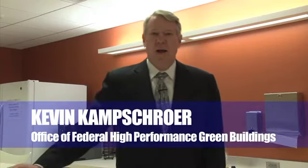Hello. I'm Kevin Kampscher from the U.S. General Service Administration. I'm the director of the Office of Federal High Performance Green Buildings, and we've created a new tool. We call it the Sustainable Facilities Tool.